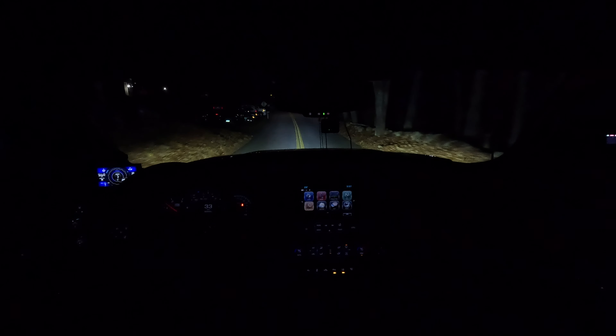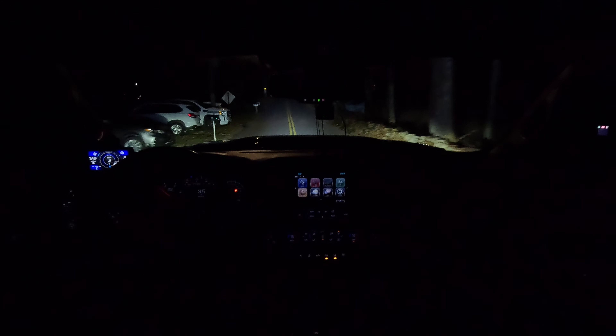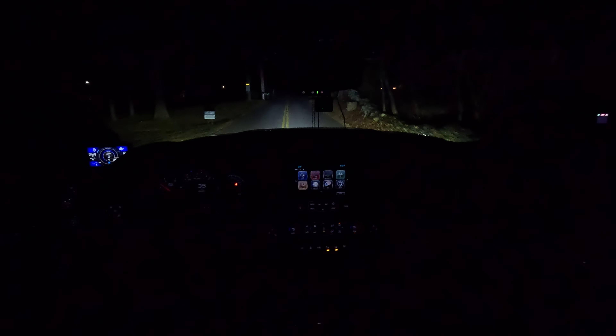Light bar off — and light bar on. It's a pretty dramatic difference. With just the headlights you can still see — I have HIDs from Diode Dynamics in those aftermarket headlights — but the fog lights with the light bar make a huge difference.